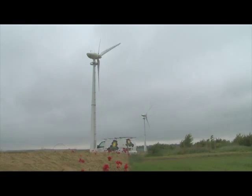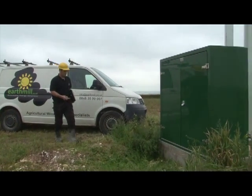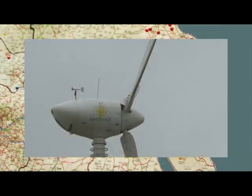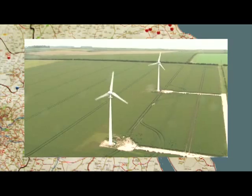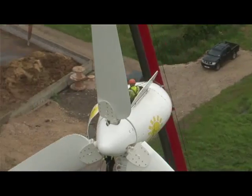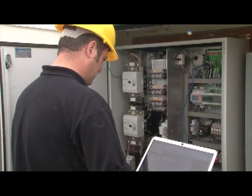Our highly experienced in-house team of installation and maintenance engineers are all manufacture-trained and fully MCS accredited. Earthmill have over 100 turbines installed across the north of England. Our strategy of only installing turbines within specific regions means we are able to maintain very high levels of responsiveness and exceptional customer service.